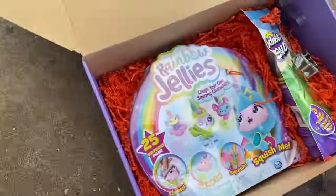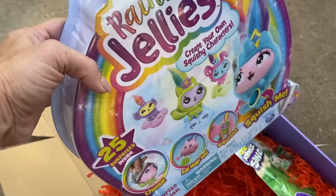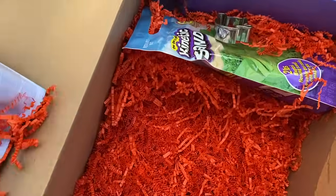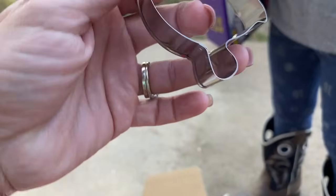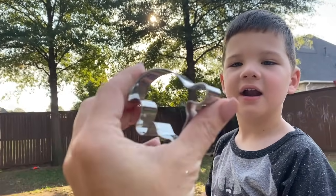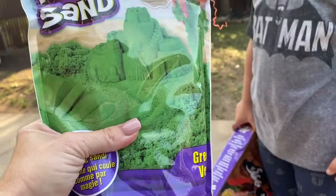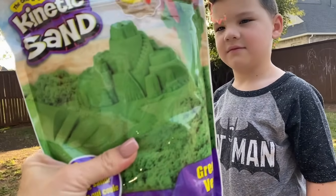And look — whoa, some rainbow jellies, that's cool! You'll have to play that with Sissy. And what is this stuff here? It's dinosaur cookie cutters. That's cool! And then here's another giant container of kinetic sand.